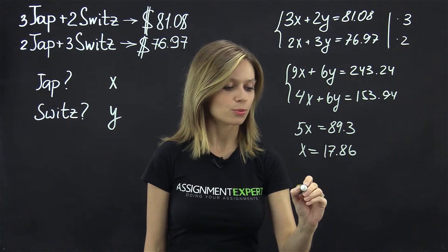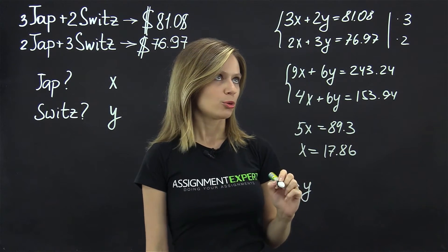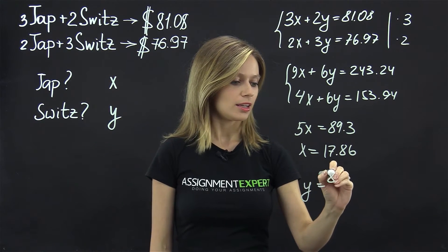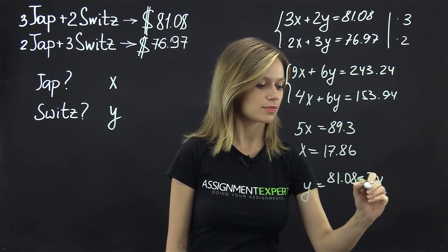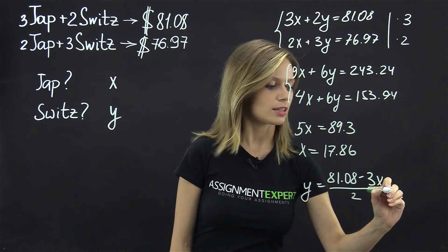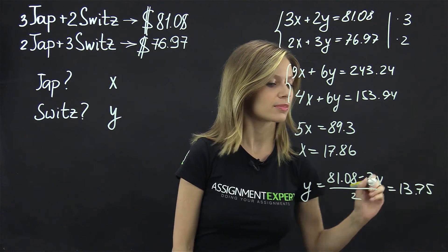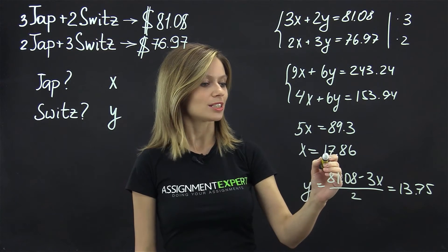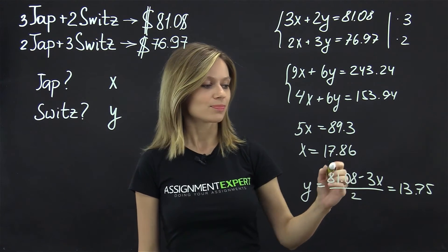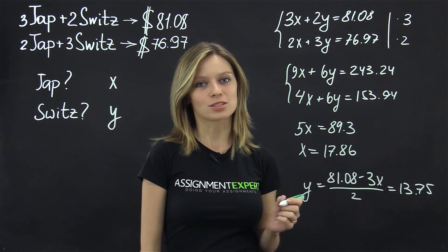Now if we express Y in terms of X, out of the first equation, we'll have 81.08 minus 3X over 2, and that is equal to 13.75. So the average movie ticket in Japan costs $17.86 and $13.75 is the price in Switzerland.